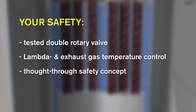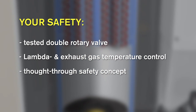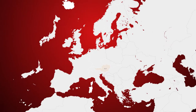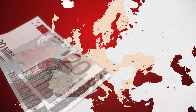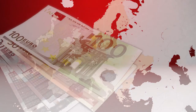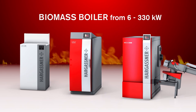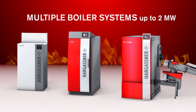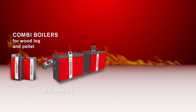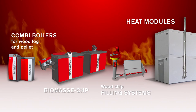Safety is paramount at Hargassner. Thirty years of experience as a specialist in the biomass sector is reflected in the product. We recommend that you find out about any subsidies available in your country and apply for financial help to install an environmentally friendly heating system. Hargassner offers a biomass boiler range from 6 to 330 kilowatts. In cascade, 2 megawatts are possible. Additionally, wood log pellet combinations, CHPs, wood chip refilling systems and heat modules are available.